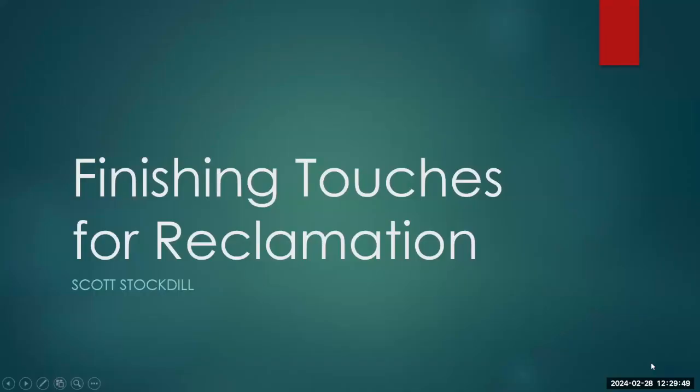Our last speaker today is Scott Stockdale with DEQ. Scott is going to talk about the finishing touches of reclamation. I am Scott Stockdale and I'm going to be covering finishing touches for reclamation and working towards site closure.